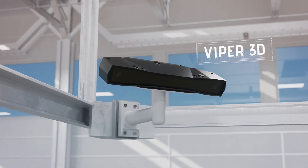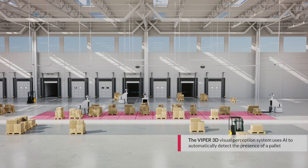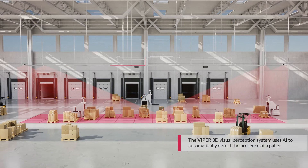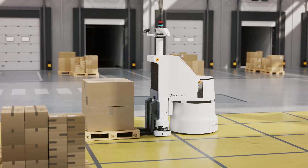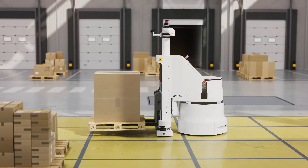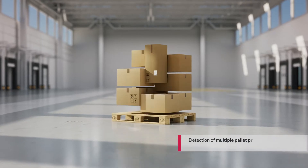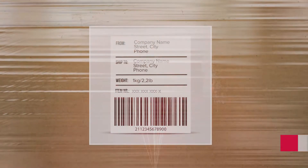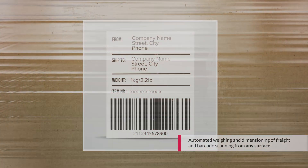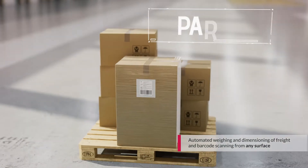Overhead 3D cameras detect any unsorted pallet and signal the Traffic Management System, or TMS, to have it collected. AMRs approach pallets in a safe manner. They identify different types of pallets and their orientation, regardless of shrink-wrapping. On picking up a pallet, the AMR scans its barcode and determines its destination.